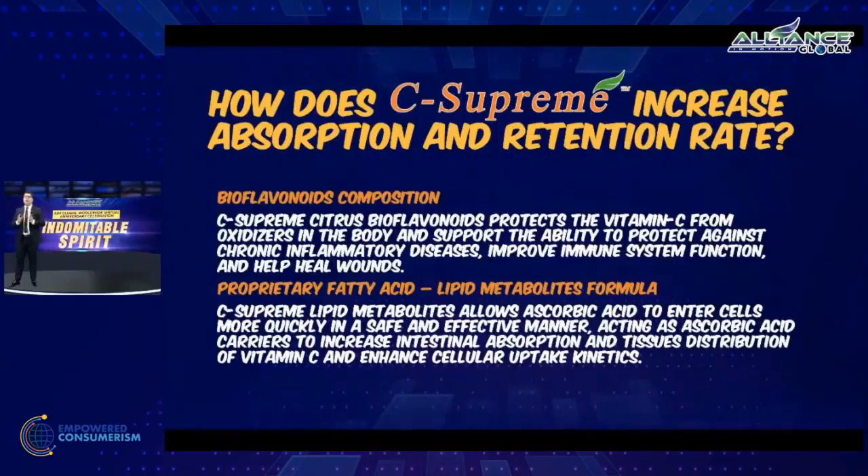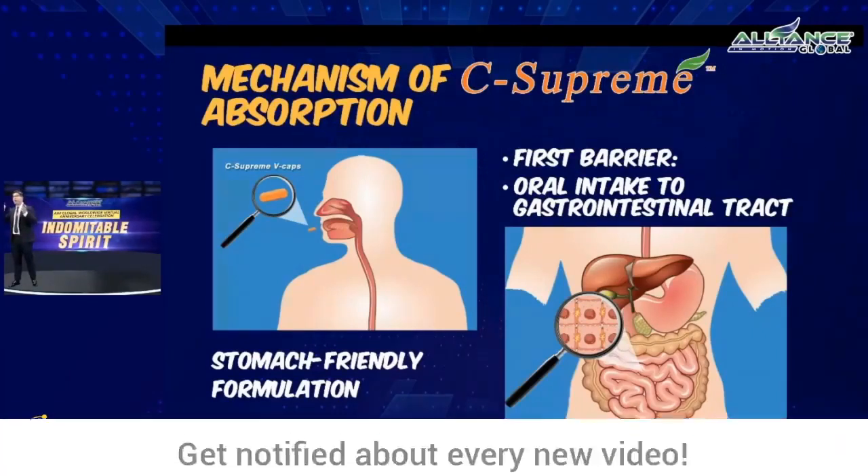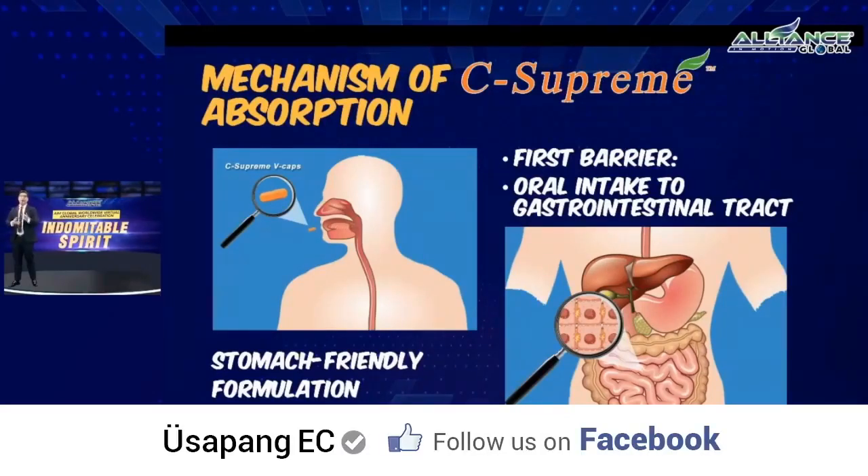How does C-Supreme increase absorption and retention? C-Supreme has citrus bioflavonoid complex and lipid metabolites, which allow it to pass the first barrier — the stomach. Ordinary vitamin C has difficulty being absorbed from the stomach to the bloodstream and into circulation. Because of the lipid metabolite formulation and the citrus bioflavonoid attached to the ascorbic acid through the proprietary microencapsulation process, C-Supreme successfully passes the first barrier.